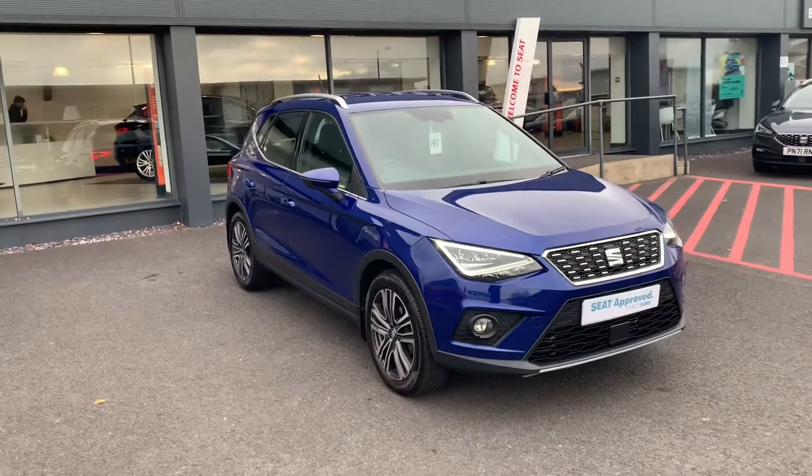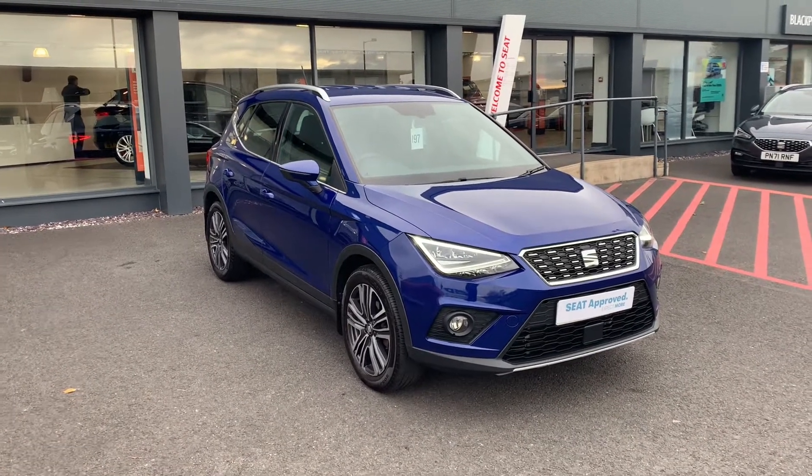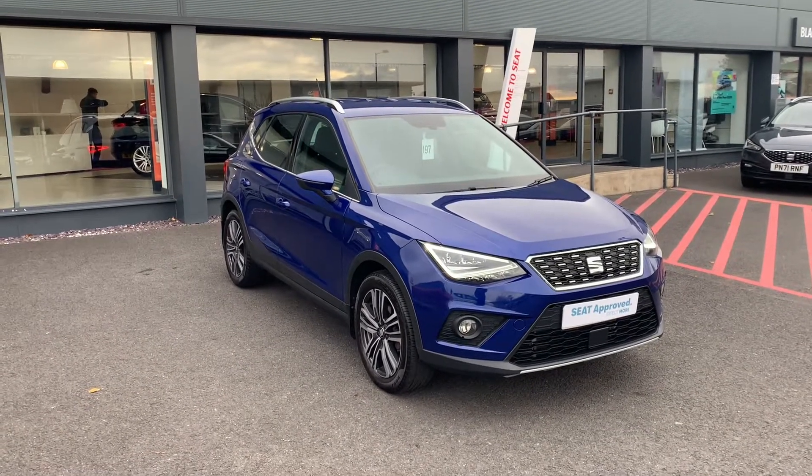The car is available here at Blackpool SEAT. If you'd like to know any more information or would like to know about any finance options available, please contact the sales team on 01253 600 980. We hope to hear from you soon.